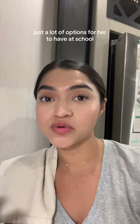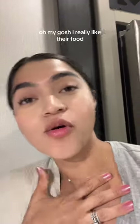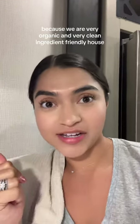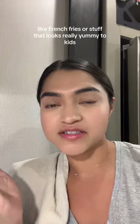When prepping lunch for a toddler, I pack a lot of stuff — lots of options for her to have at school — because I'd rather she have a lot of options than be looking at other kids thinking she wants their food. And she's already doing that, because we are a very organic and clean-ingredient household, so other kids probably bring things like french fries or stuff that looks really yummy to kids.